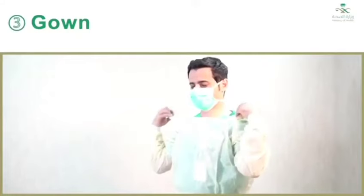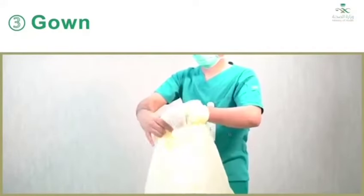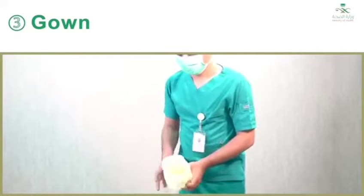Three, gown: gown front and sleeves are contaminated. If your hands get contaminated during gown removal, immediately wash your hands or use an alcohol-based hand sanitizer. Unfasten gown ties, taking care that sleeves don't contact your body when reaching for ties. Pull gown away from neck and shoulders, touching inside of gown only. Turn gown inside out, fold or roll into a bundle and discard in a waste container.